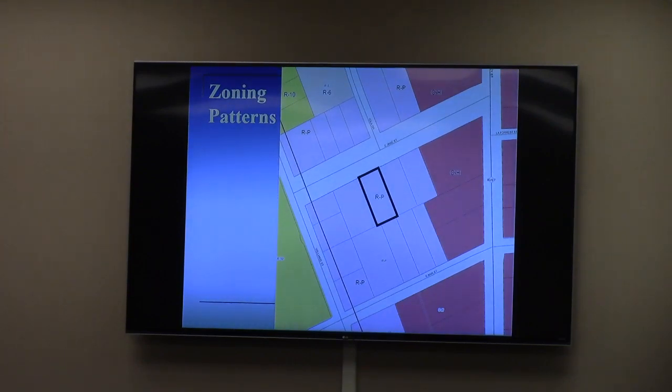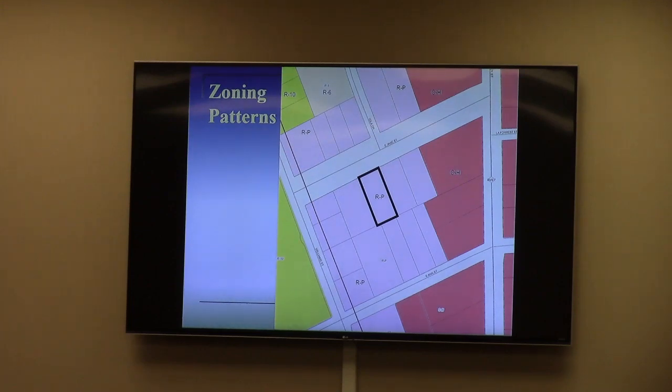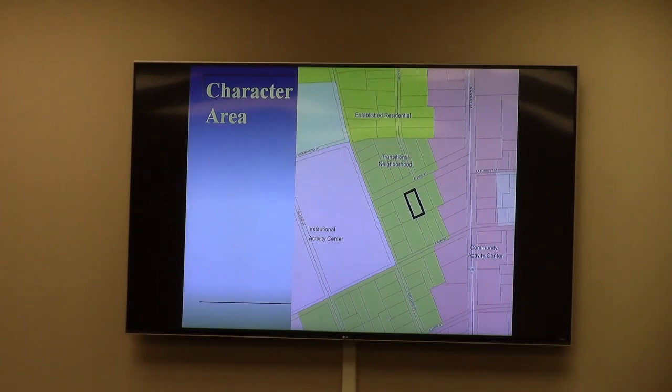His proposed use is to relocate his existing tattoo parlor to this address. It requires either commercial zoning, which doesn't work very well in the character area here, or office professional zoning with a conditional use — meaning if the rezoning is approved to OP, he will then come back in a future month to request conditional use approval. Most of the area up and down James Street is zoned RP, with commercial zoning about 500 feet east at the corner of Ashley Street. It is a transitional neighborhood character area, which puts some limitations on zoning that can be requested.